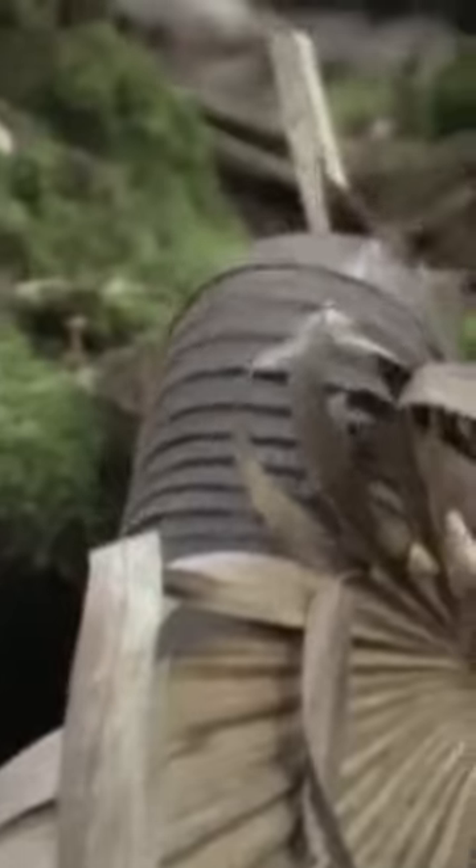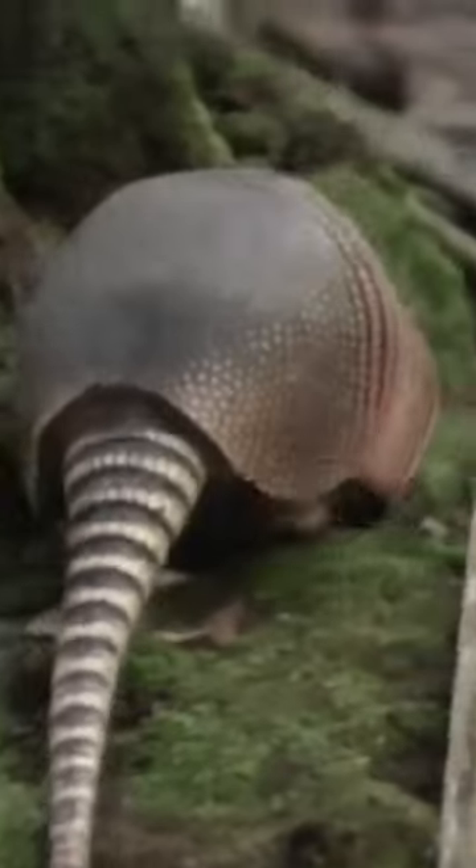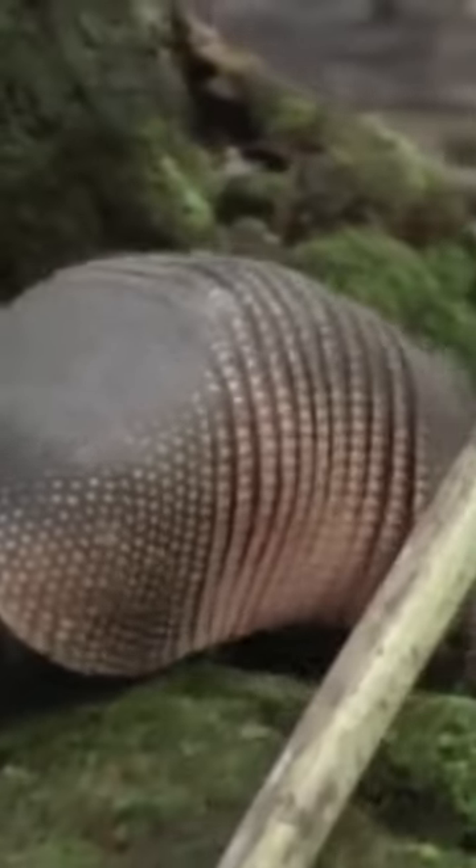these cute and fascinating animals better. Armadillos are mammals native to the Americas, known for their distinctive armor-like shells made of bony plates. There are 21 different species of armadillos, ranging in size from 5 to 59 inches long.